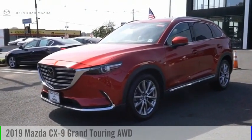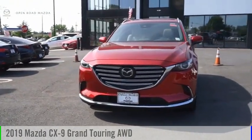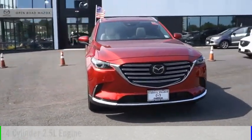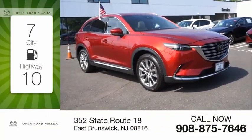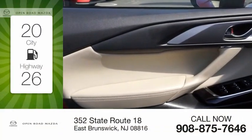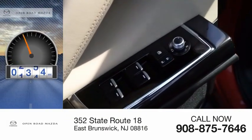Stop by and take a look at the 2019 CX-9. This vehicle is powered by an all-wheel drive, four-cylinder, 2.5-liter engine. Great fuel efficiency saves you money by requiring fewer trips to the gas station. This vehicle has less than 10,000 miles.